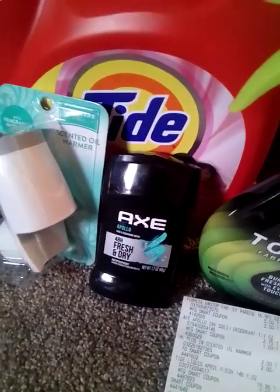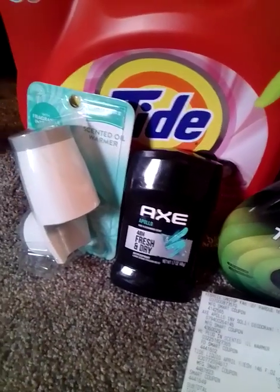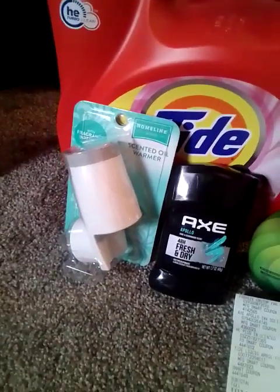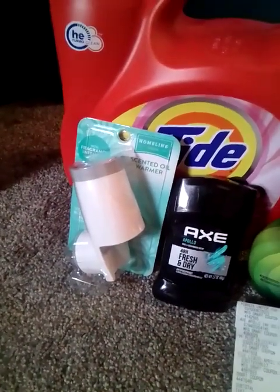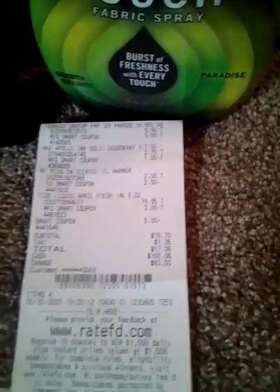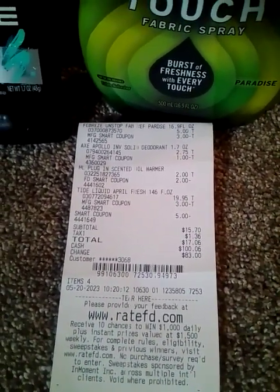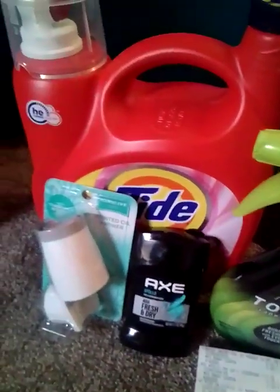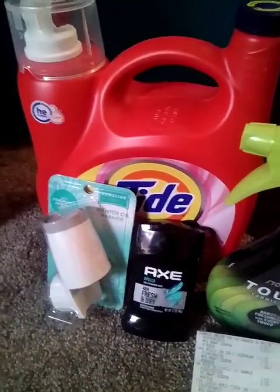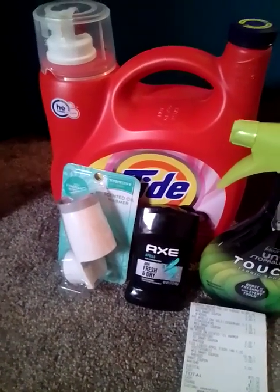The Axe deodorant was $2.75, and we have a one dollar digital coupon. Then this Home Line plug-in warmer is two dollars, and we have a two dollar digital coupon for that. I used the five off twenty-five with this also. My receipt came to $15.70 for those items, which I think is awesome because that Tide by itself is $19.95 — so I thought this was a pretty decent deal.